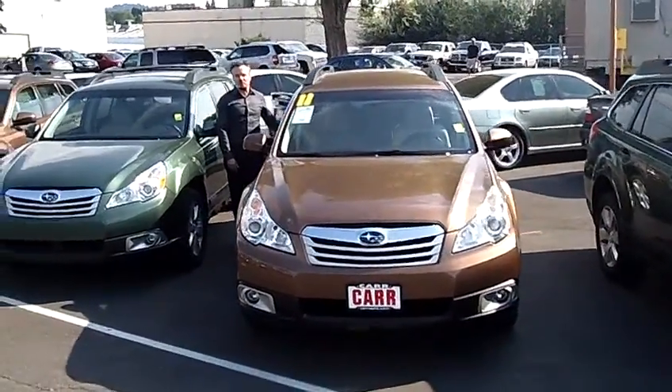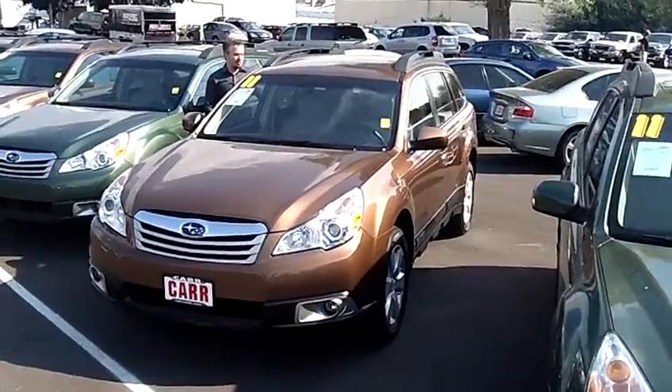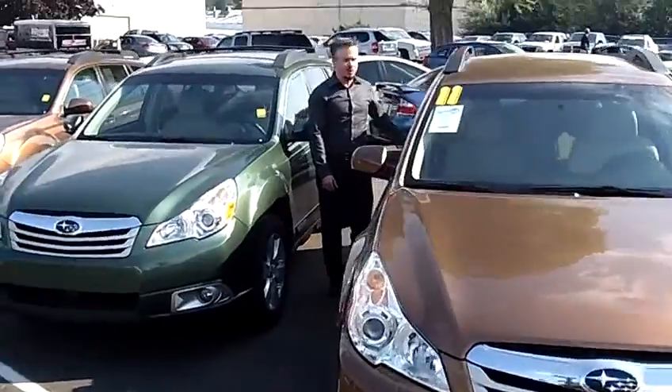Hey everybody, this is Tim coming to you from Car Subaru in Beaverton, Oregon right off of Canyon Road. Today we're looking at a 2011 Subaru Outback 2.5i Premium Wagon, stock number SP1815.